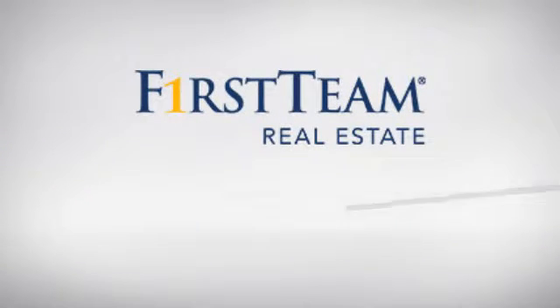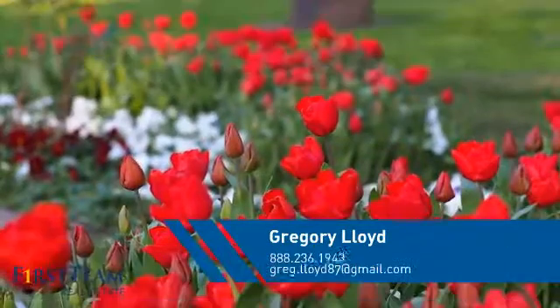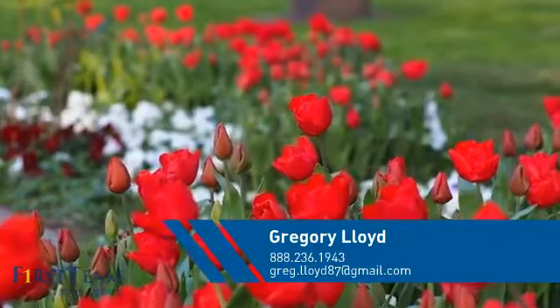At First Team Real Estate, you'll find a place you'll feel right at home in. This video is brought to you by your real estate agent, Gregory.